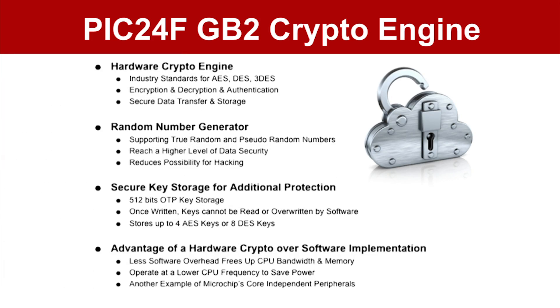The hardware crypto engine also performs the encryption and decryption calculations much faster than software implementation of the same techniques. This is achieved through the offset of computations to the hardware crypto engine, which performs those computations in real time. In fact, this frees up the processor to do other things or helps you run the processor at a slower speed to save power consumption.